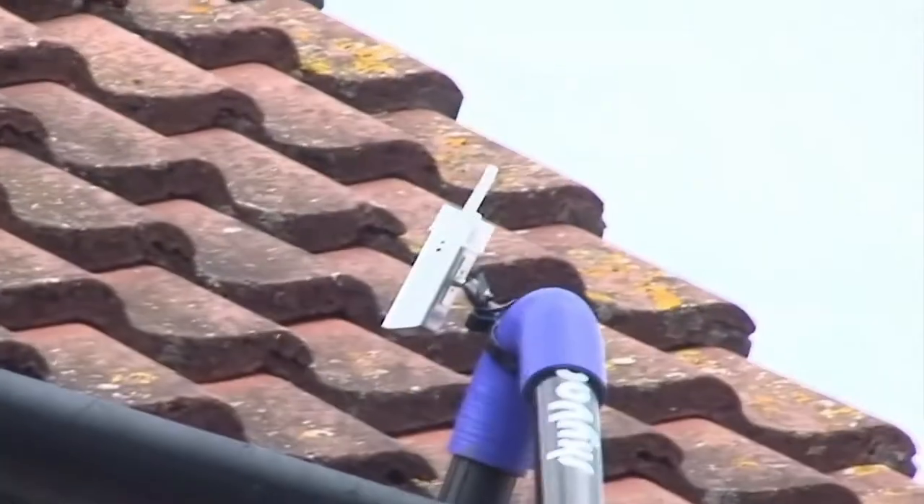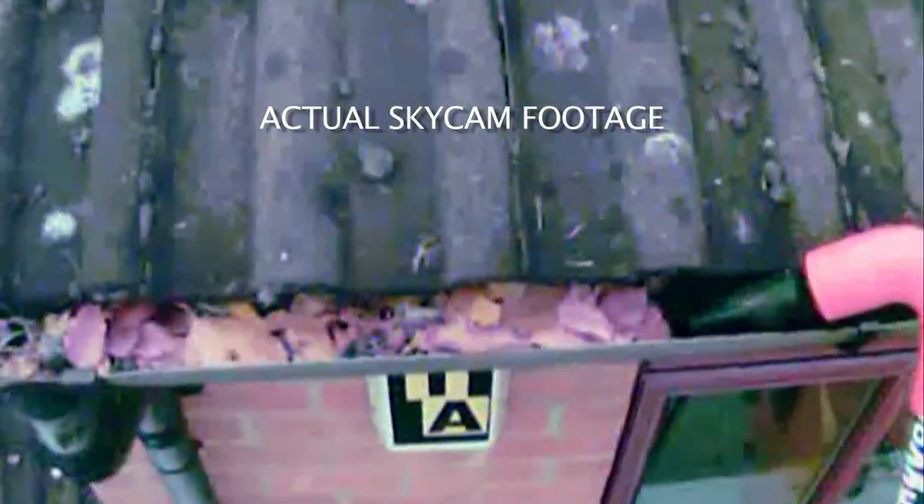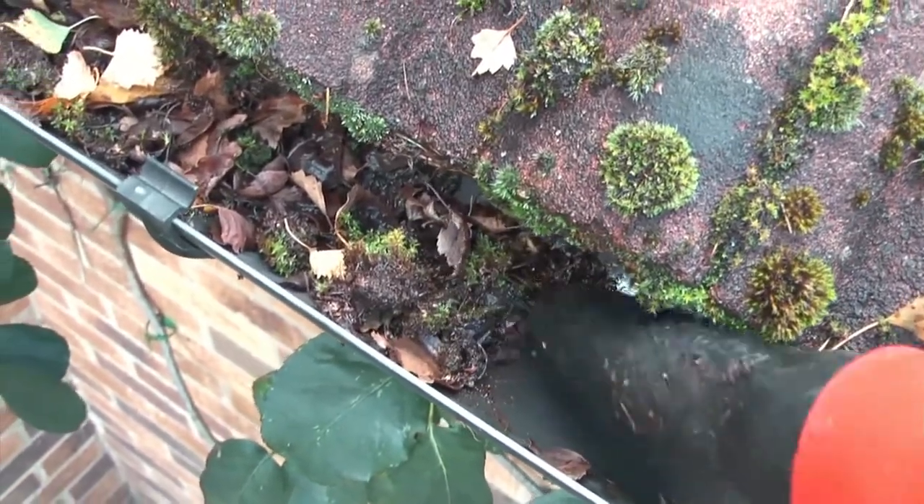Cleaning gutters from the safety of the ground means you cannot see in the gutters. Skyvac gets round this with the use of Skycam, an inspection camera that sits on top of the gooseneck connected to the poles and transmits images to the monitor mounted on the base pole. Skycam ensures pinpoint cleaning.